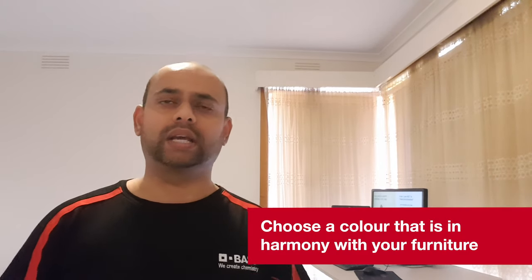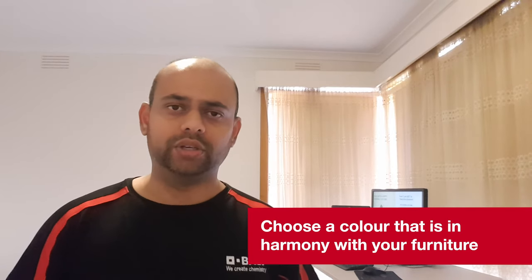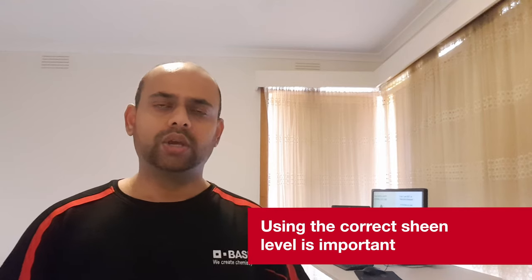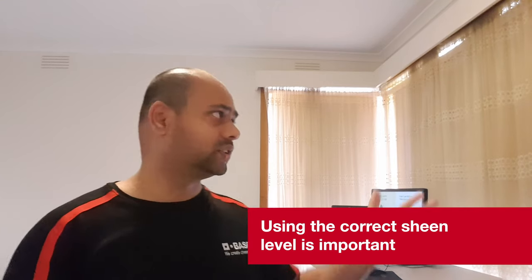Once you've chosen the paint, the next important step is to choose the colour. I recommend you choose a colour that is in harmony with your furniture and other decorations in your house. The other important criteria in choosing a paint is also the sheen level or the gloss. In general, in Australia, we use low sheen for the walls, flat for the ceilings, and a gloss paint for the doors and windows.